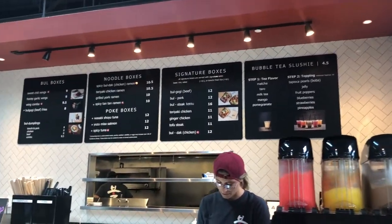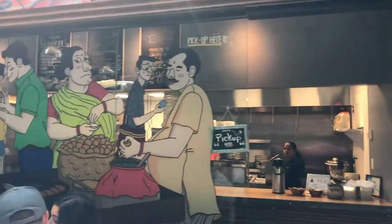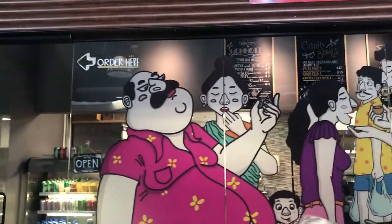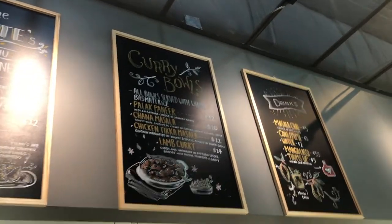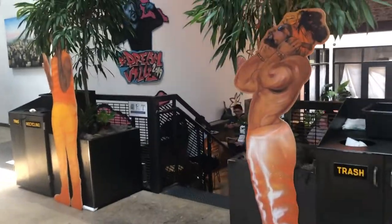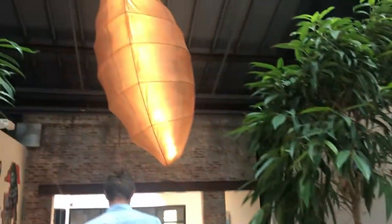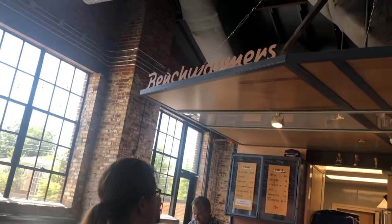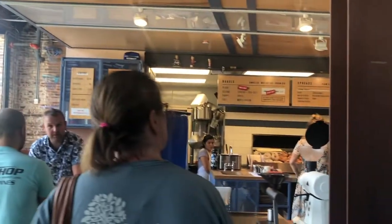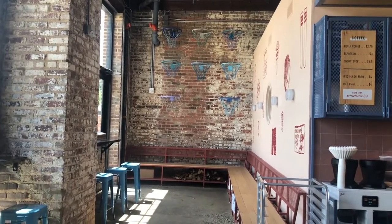We've got Wubble Tees, slushies, a Signature Box. Check out the art — there's a huge seashell. They've got seating upstairs. There's a water stall where you can get some water. And what's neat by Bench Warmers is that they have these basketball hoops. I wonder if they actually have basketballs you can shoot. That would be nice. We have outdoor seating too.